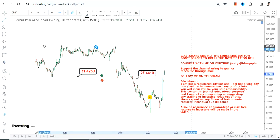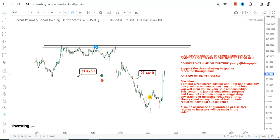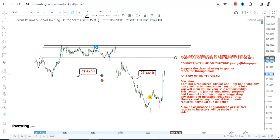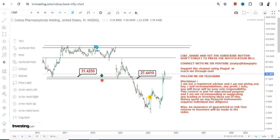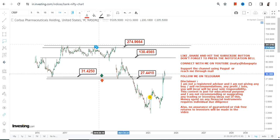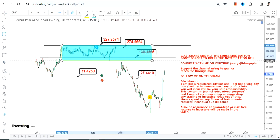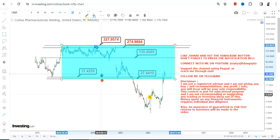This range has now become active as far as the upper end is concerned. If the stock continues to trade and sustain above $31, then the next immediate target, which is currently active, is $130 to $131. And if it even surpasses $131, then it may stretch in between $275 and $327 dollars in the next couple of years.